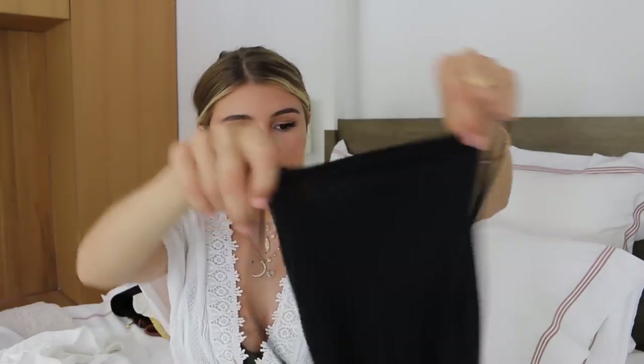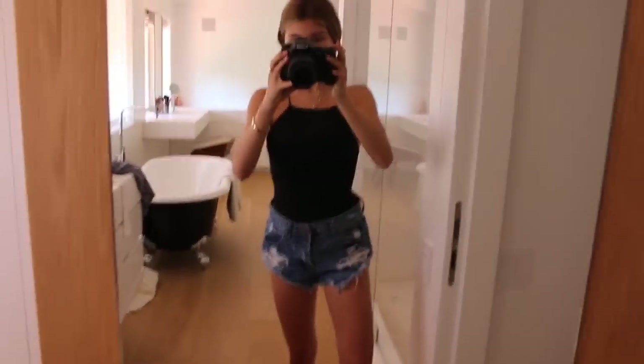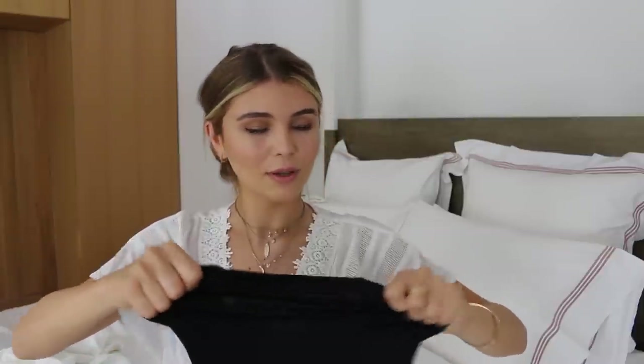I also have this adorable bodysuit — again, I'm obsessed with it. It looks like this, and then the back is all crisscross, crisscross, crisscross. You'll see in the try-on that the back is like the coolest part of this bodysuit. The only thing is I feel like it looks a little weird since I have boobs, but you guys can let me know in the try-on if you think it looks weird. We should count how many times I tell you I have boobs in this video.